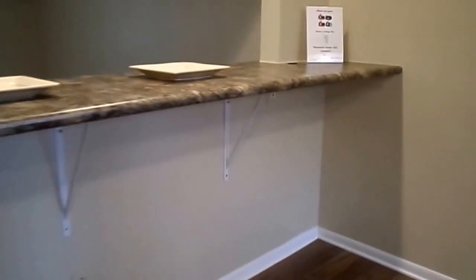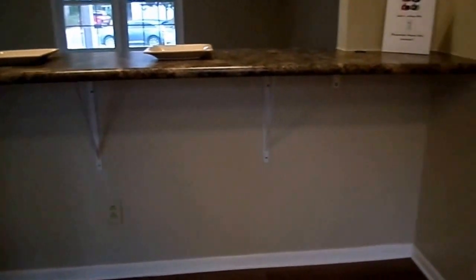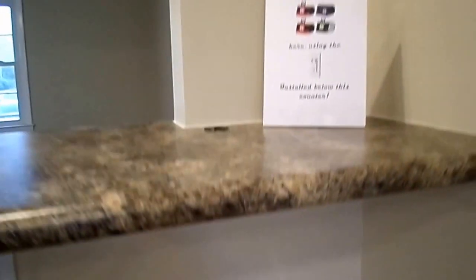This bar top really is my favorite thing about this house. You can have the TV going, people sitting at the bar eating and watching TV, and then my number one favorite feature over here — you can hook up your MP3 player with a stereo right nestled there in the corner so that you can have some music while you're cooking.